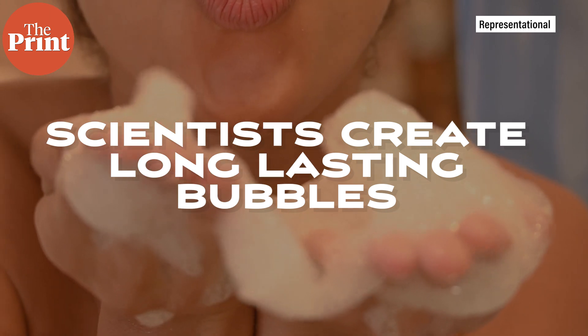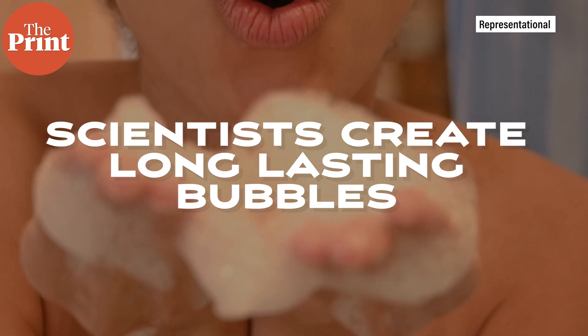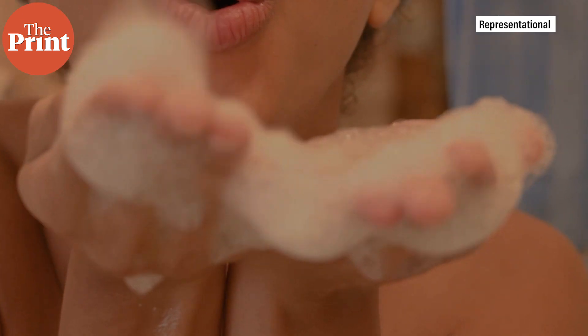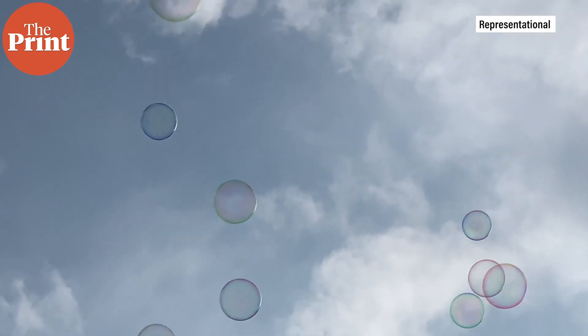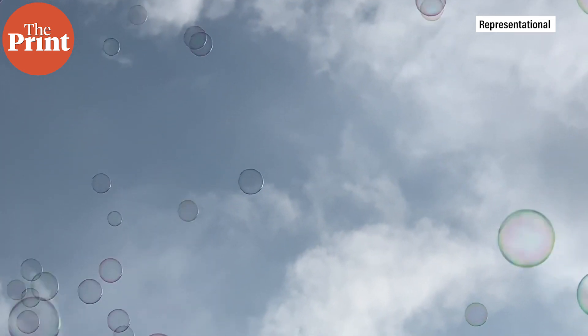For every child, soap bubbles are a source of immense joy as the iridescent objects float through the air only to pop within a minute. Now, a team from University of Lille in France have created bubbles that maintain their structures for more than 200,000 times as long. In fact, one of the bubbles they created lasted for 465 days. The team studied a type of bubble known as a gas marble.